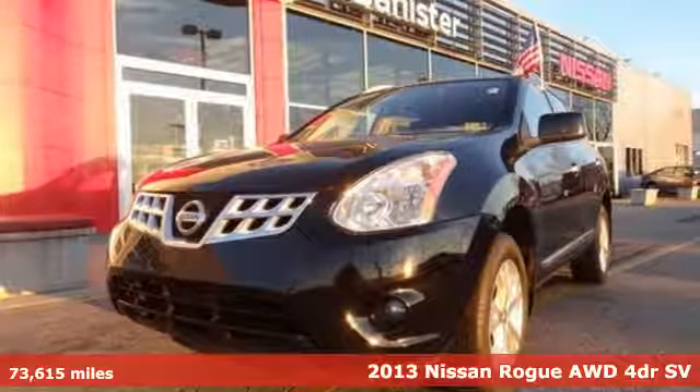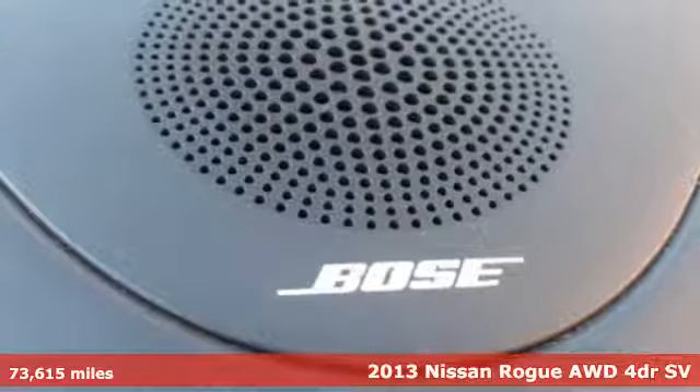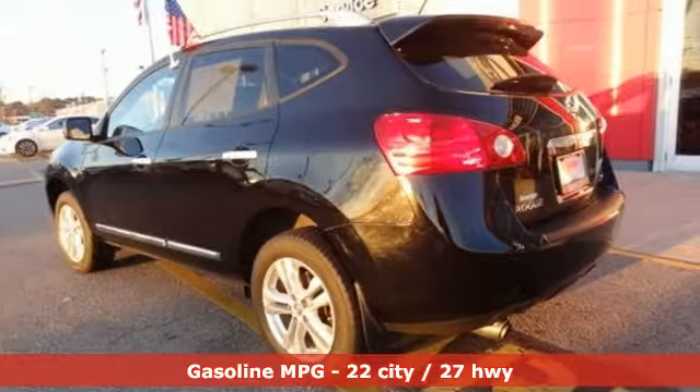It's a 2013 Nissan Rogue. Long, tall, or wide, there's plenty of cargo and passenger space inside this sharp looking crossover, and it comes with all the amenities you need.